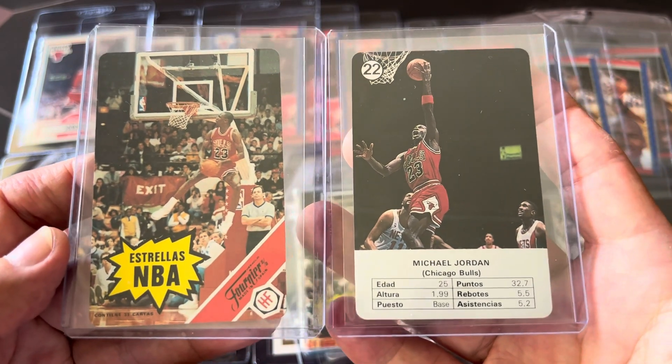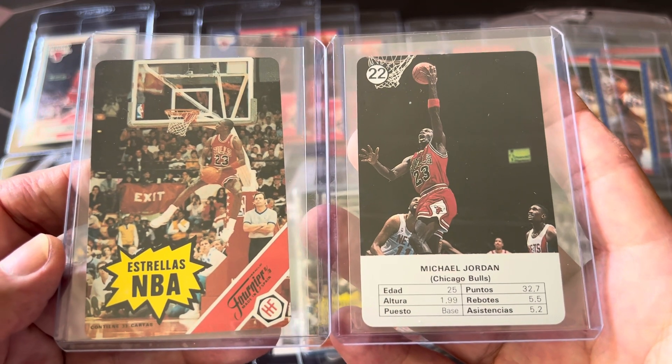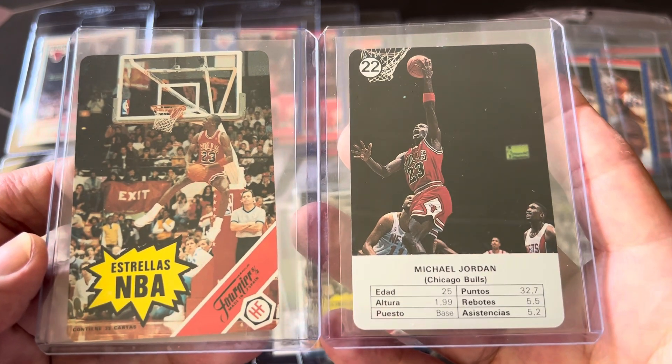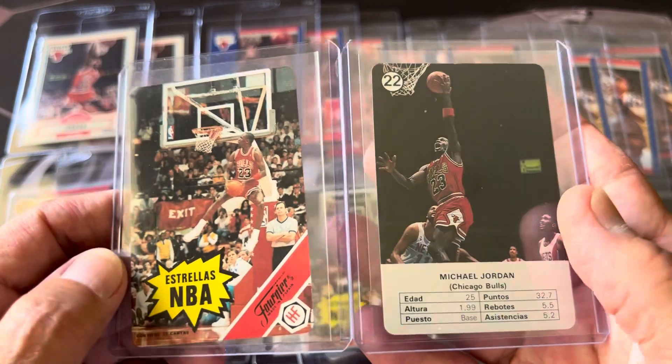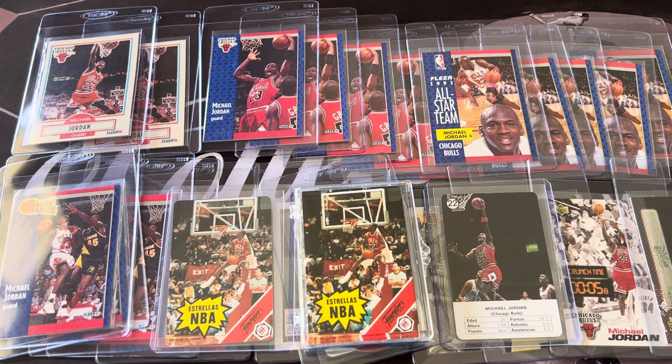These are the two most valuable cards in this set: the Michael Jordan regular card and the Michael Jordan instruction card. Only about 5,000 of these total have been graded by PSA, so I may go ahead and send these to get graded and then go from there. I hope you guys enjoyed it — these are two more for my collection. This is Orlando from A Collector's Dream. Thanks for watching, and have an awesome day. Bye-bye.